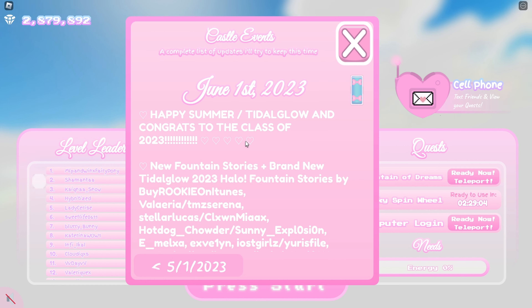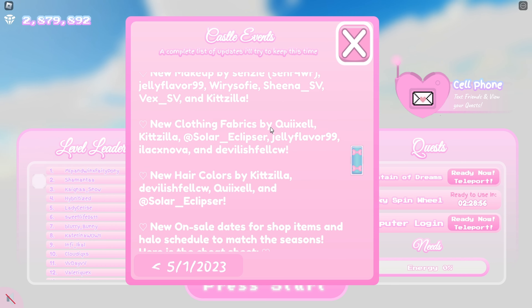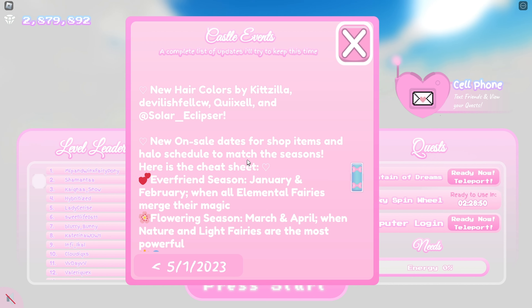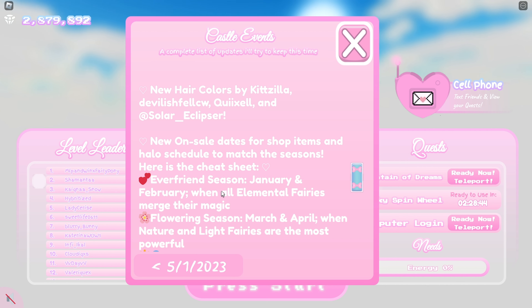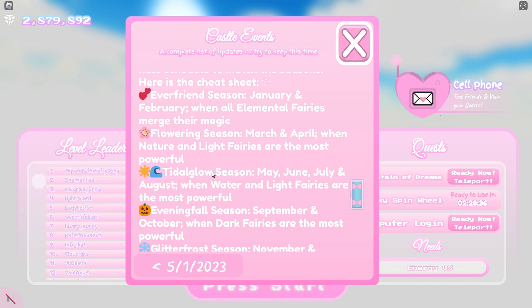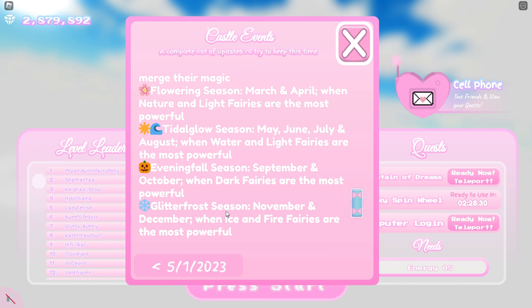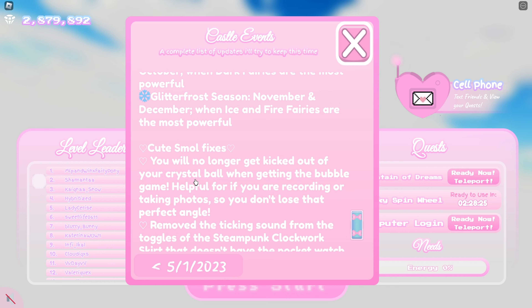I thought there would be an update June 1st and there is! It says 'Happy Summer slash Tidal Glow' and congrats to the class of 2023. There's a new halo, new makeup, new clothing fabrics, new hair, new on-sale dates for shop items, and halos scheduled to match the season. Here's the cheat sheet: Everfriend season is January and February, Flowering season is March and April, Tidal Glow season is May through August, Evening Fall season is September and October, and Glitter Frost season is November and December.